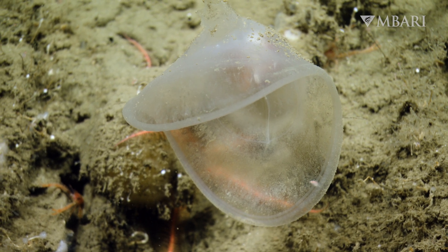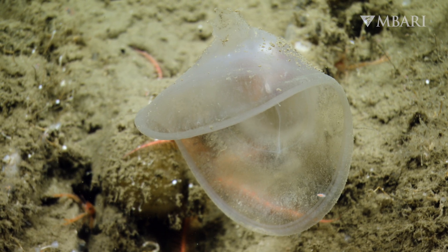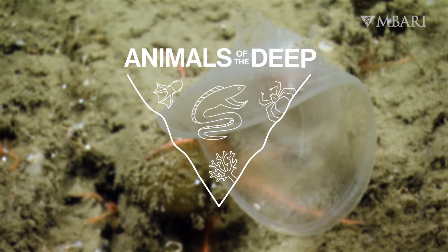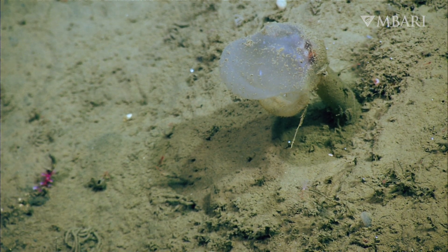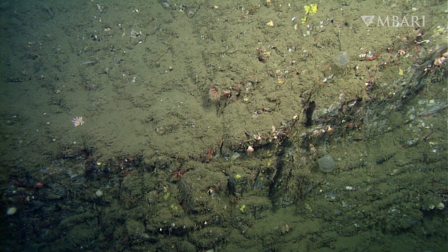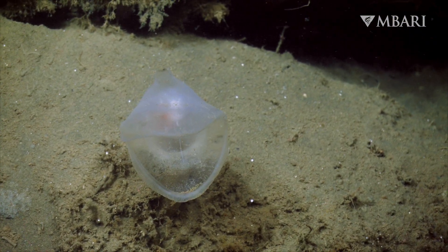Food is scarce in the deep sea, so animals have to get creative to snap up any available morsel. Meet Megalodicopia, the predatory tunicate. These tunicates live attached to the rocky sea floor, orienting their cavernous mouth into the currents.